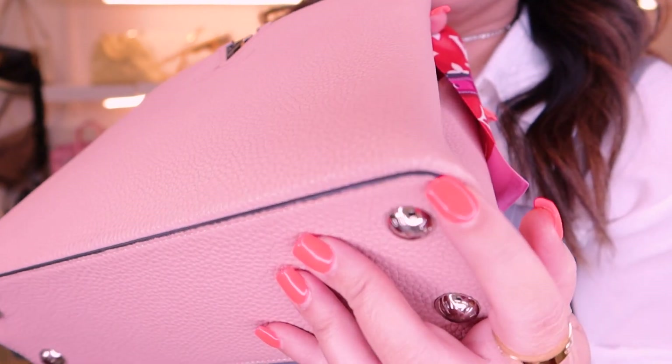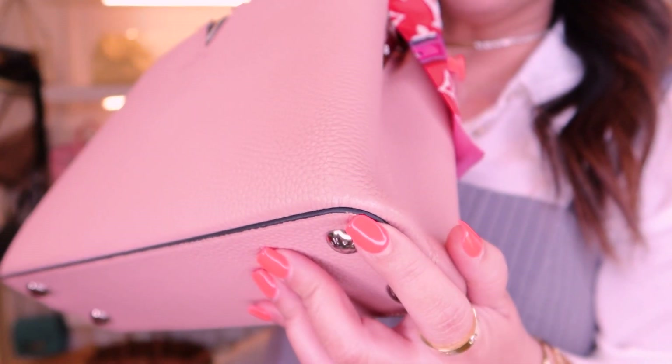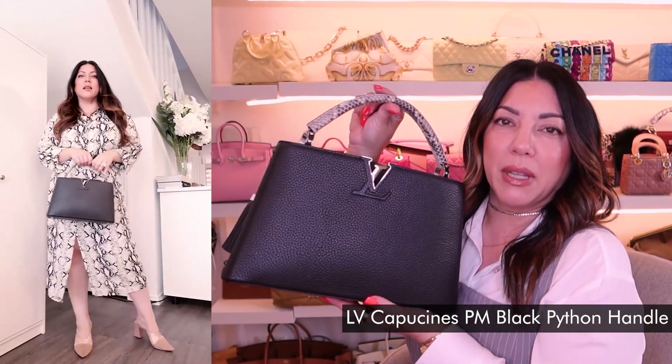The back needs a bit of a wipe down — it's looking a little dull, like it's got years of dirt on it. But it still looks brand new even though it's a little dirty; there are no scratches, marks, or dents. There is a little bit of scuffing down the bottom because this was my most-worn Capucines up until recently. That is the first Capucines.